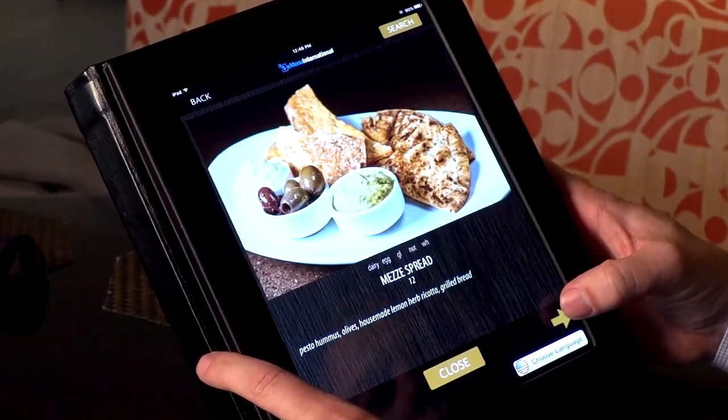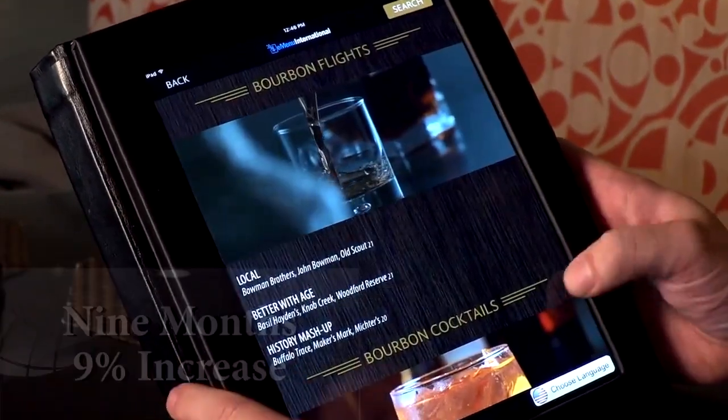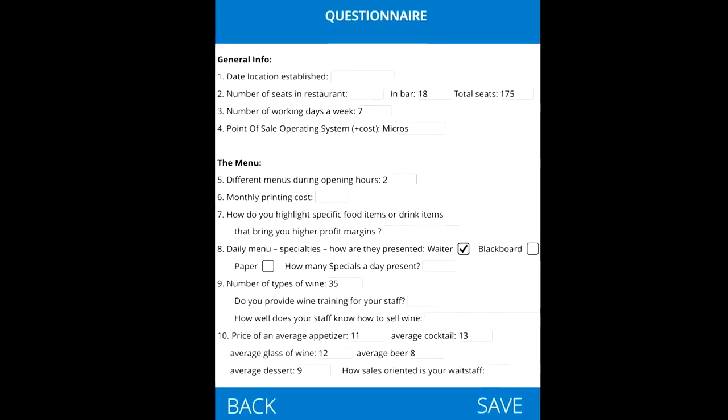eMenu came back out. We redid some photographs, they worked some algorithms, and changed some displays on the eMenu itself. And since then, in a rolling nine months, we've seen average check increases north of 9%. It was about a 22-step process in which all questions were asked on behalf of the hotel as well as eMenu.